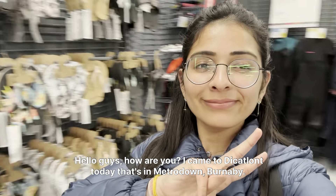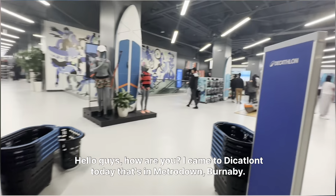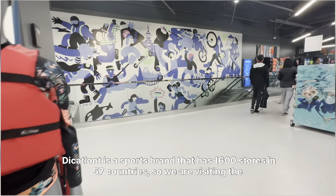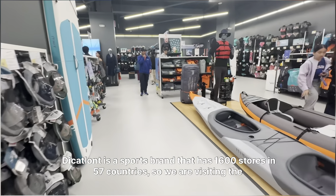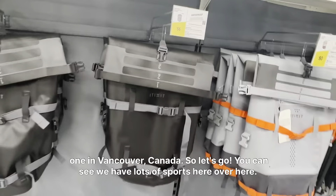Hello guys, how are you? I came to Decathlon today, that's in Metrotown, Burnaby. Decathlon is a sports brand that has 1600 stores in 57 countries, so we are visiting the one in Vancouver, Canada. Let's go!